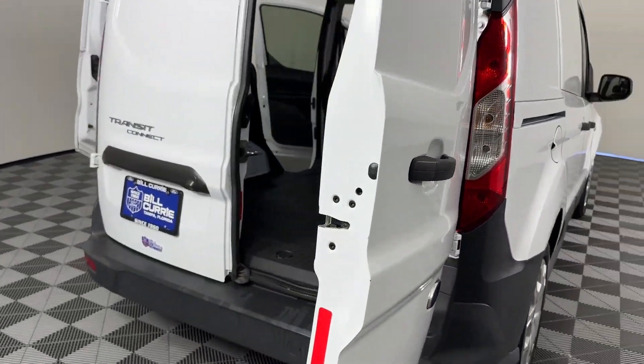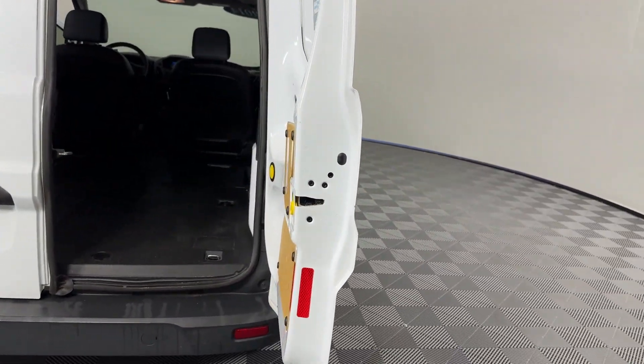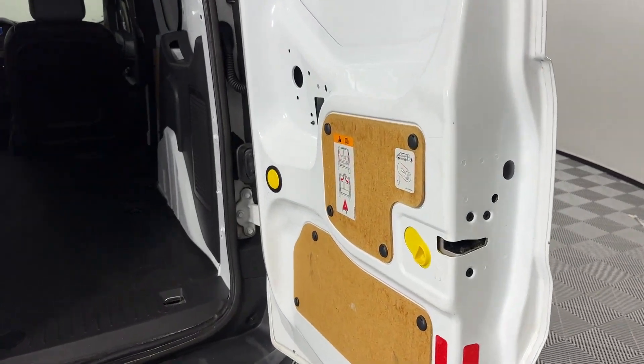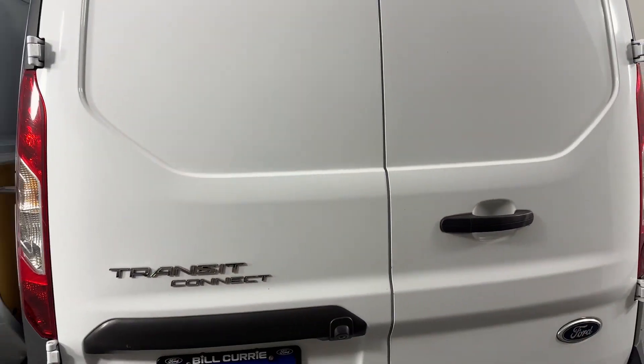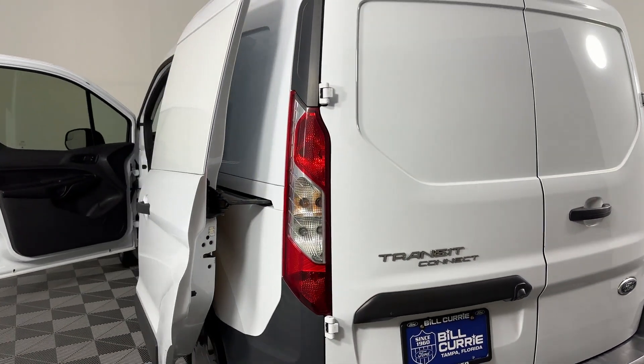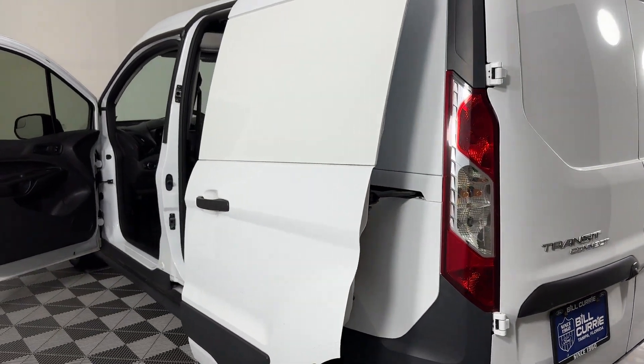Keyless Entry, Front Bucket Seats, Engine Immobilizer, Auxiliary Input, Stability Control, Passenger Side Airbag Sensor, Adjustable Steering Wheel, Traction Control, Variable Speed Intermittent Wipers.